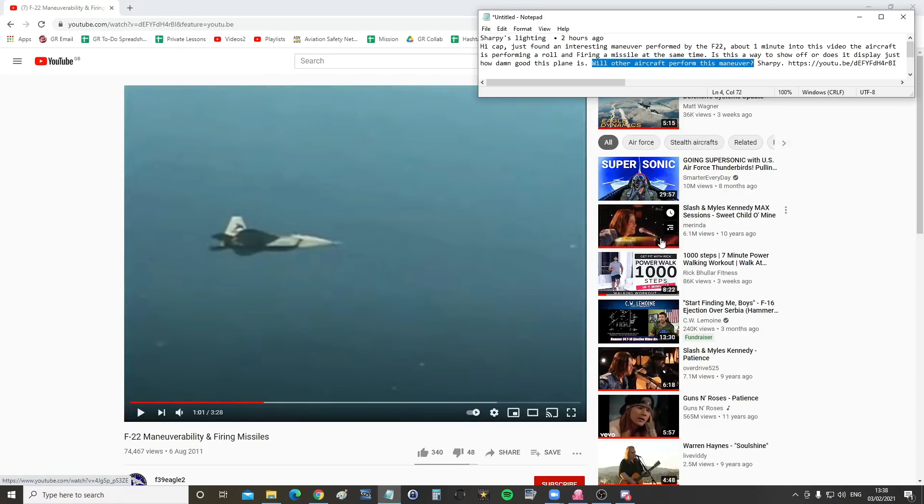For today's valued viewer request we've got Sharpie's question. He found an interesting maneuver performed by the F-22 Raptor about one minute into the video. The aircraft is performing a roll and firing a missile at the same time. Is this a way to show off, or does it display just how good the plane is? Will other aircraft perform this maneuver?